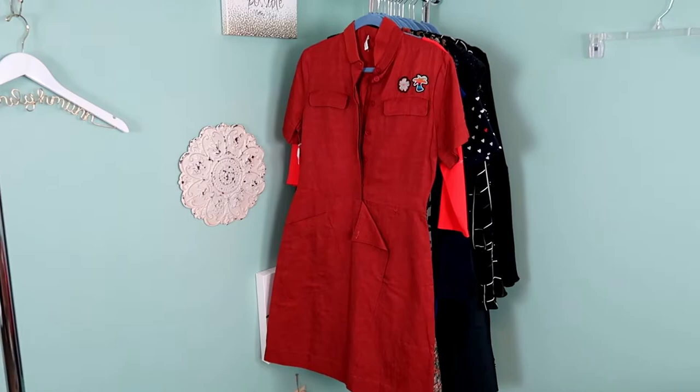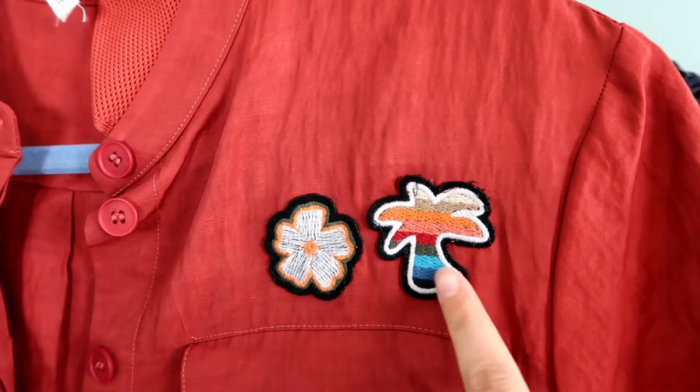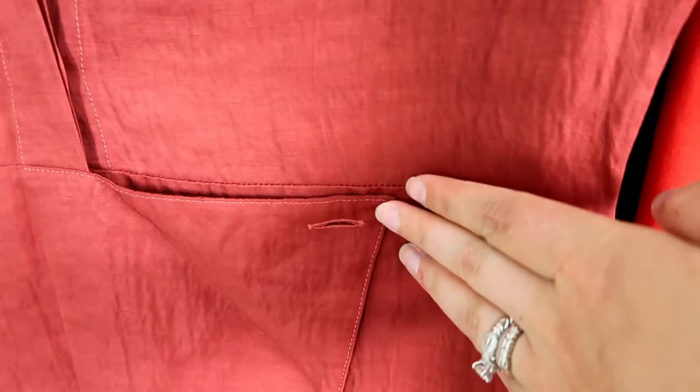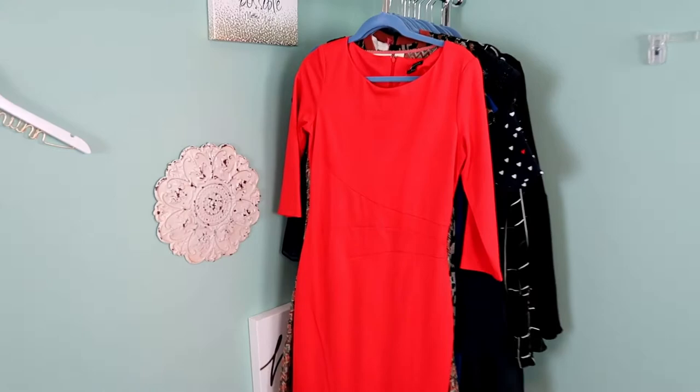This next piece is a very expensive brand I've never heard of before — it's called Thomas Mayer — and this retailed for around $950. It does have these little embroidered patches here on the top. This does need a button repaired, so this is in the repair pile. It has the original tag showing the $950 retail price. It is a size 8.